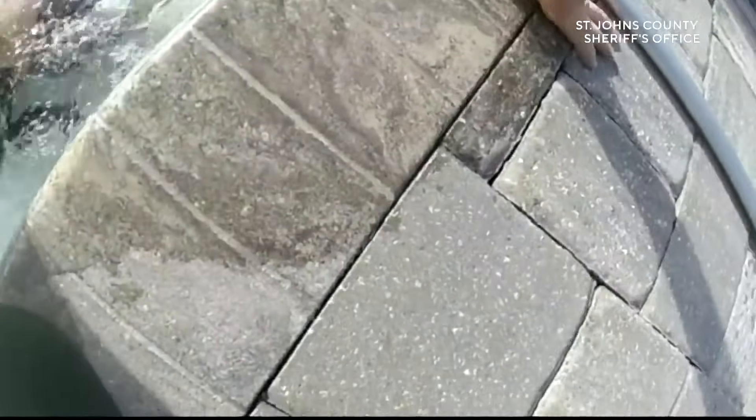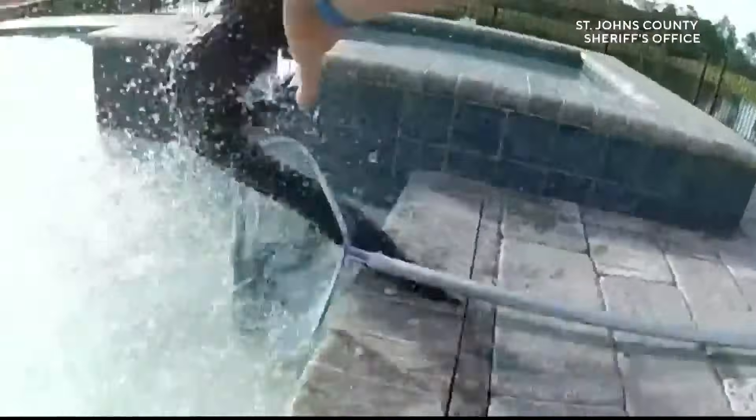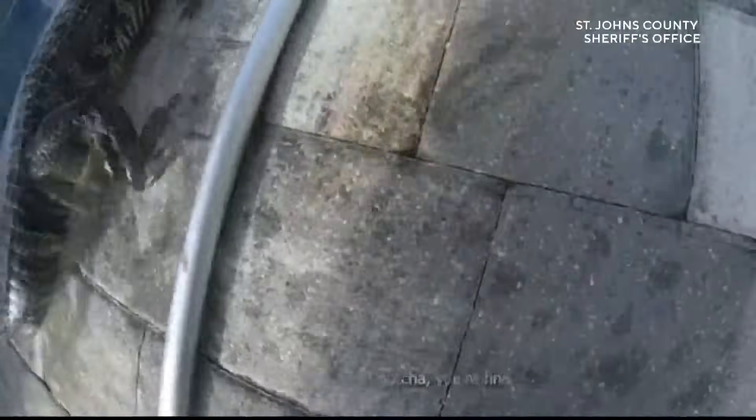Body camera video shows a sheriff's deputy in St. Augustine removing a visibly agitated alligator from a backyard swimming pool using only a skimmer and his bare hands. The deputy then buckled the gator into his patrol car and safely moved it to a pond where it belongs.